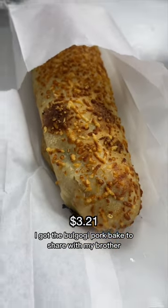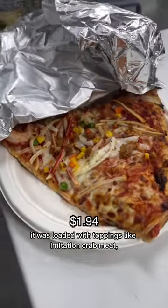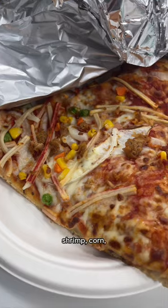I got the bulgogi pork bake to share with my brother, and of course had to order the seafood pizza to try. It was loaded with toppings like imitation crab meat, shrimp, corn, peas, and onions.